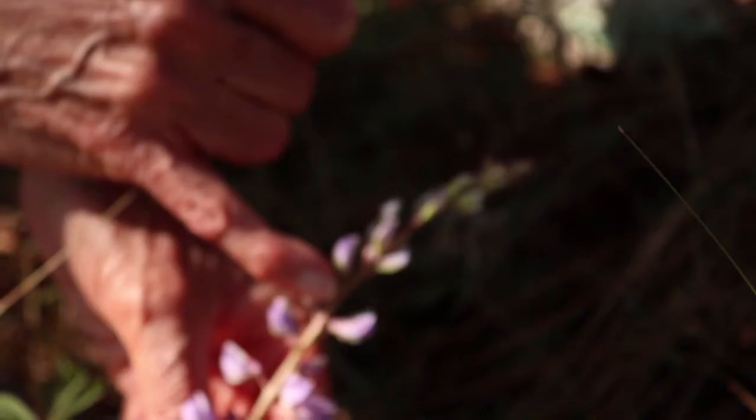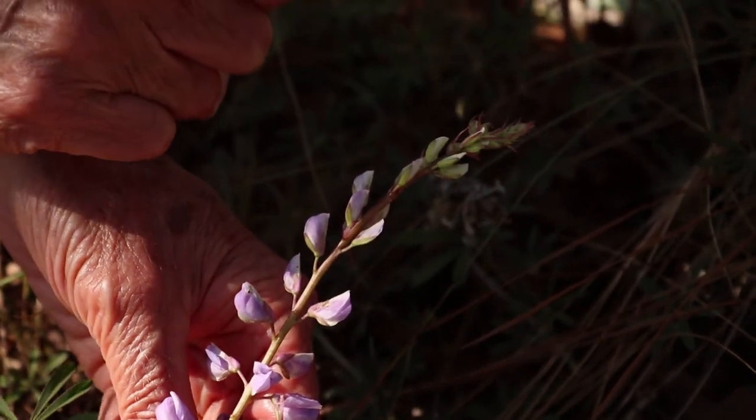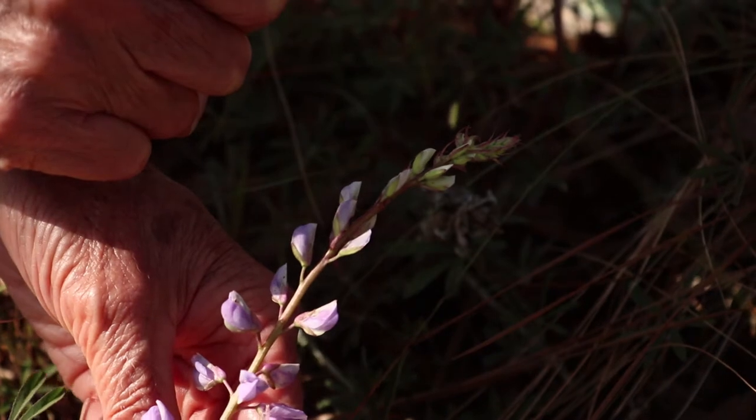You see that little tiny round hole there in the side of the flower? It very well could have been made by a tiny frosted elfin larva.